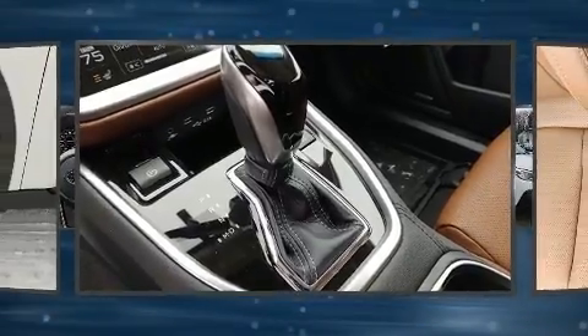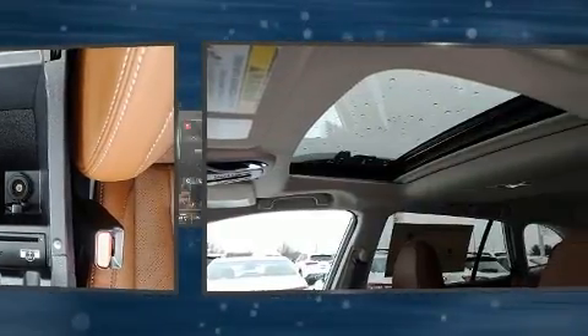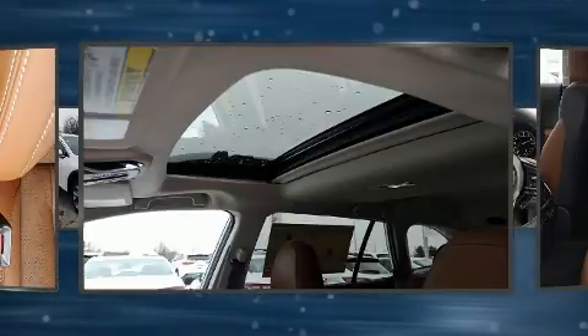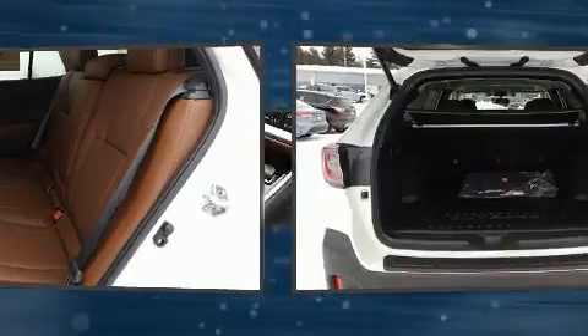Subaru ensures the safety and security of its passengers, with equipment such as traction control, brake assist, an emergency communication system, and four-wheel disc brakes with ABS. With electronic stability control supplementing mechanical systems, you'll maintain precise command of the roadway.